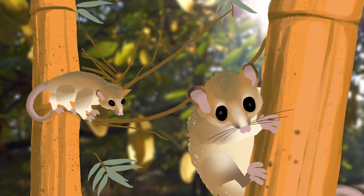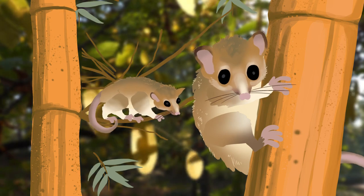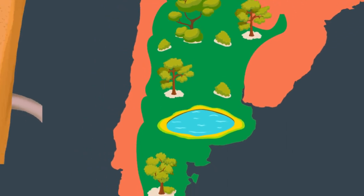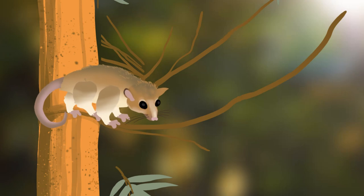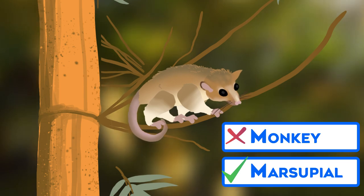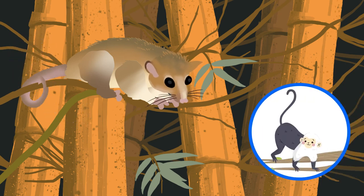This little ball of fur is Dromysiops gliroides, but we like to call him Monito del Monte. Monito del Monte is Spanish for "little monkey of the mountains," an apt name for a critter that lives in the mountainous regions of Patagonia, the southern part of South America. It's not a perfect description though — this animal is not a monkey, he's a marsupial. The monkey comparison might have something to do with Monito's tail. It's partially prehensile, which means it can help him grasp things, much like a monkey's tail.